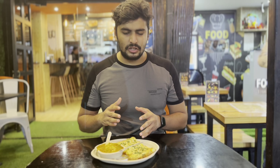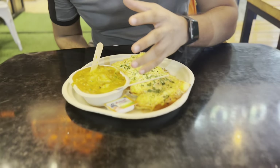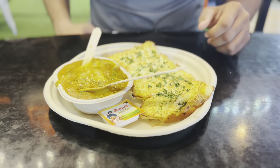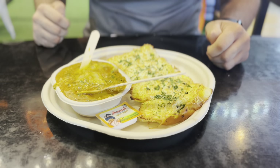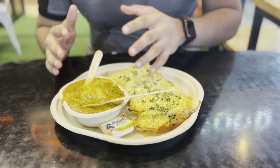This is Italian bhaji — a new type of concept dish. You will get garlic bread with bhaji, and you will also get pasta mixed with bhaji. There is a whole lot of butter in it. Now let's taste it. I don't think many people have tried Italian bhaji with pasta bhaji before.